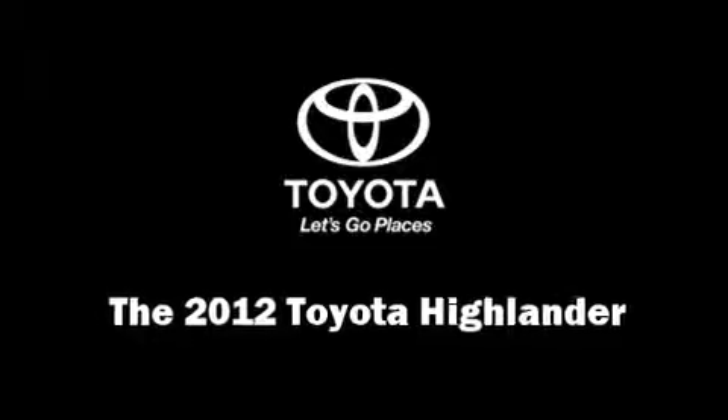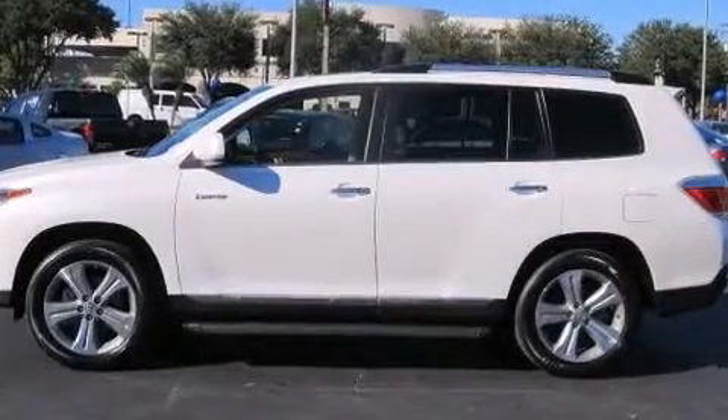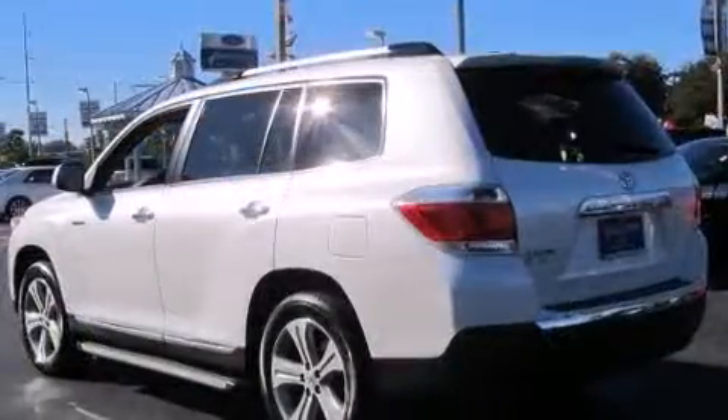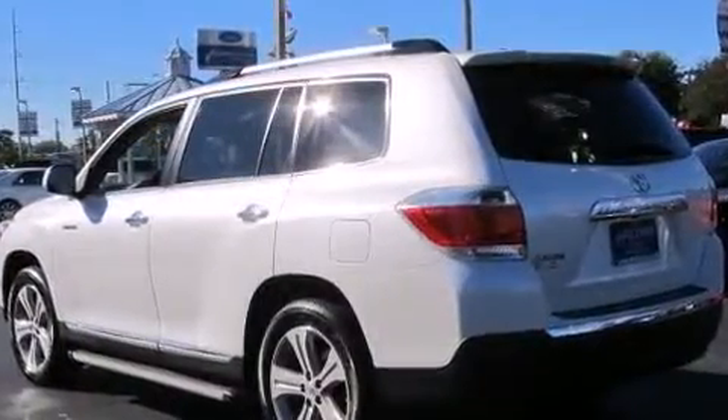Get excited about the 2012 Toyota Highlander. With fewer than 15,000 miles on the odometer, this four-door sport utility vehicle prioritizes comfort, safety, and convenience.